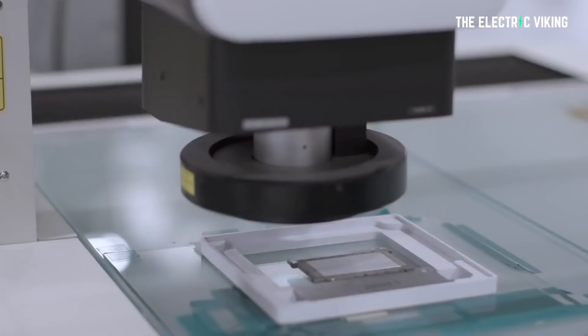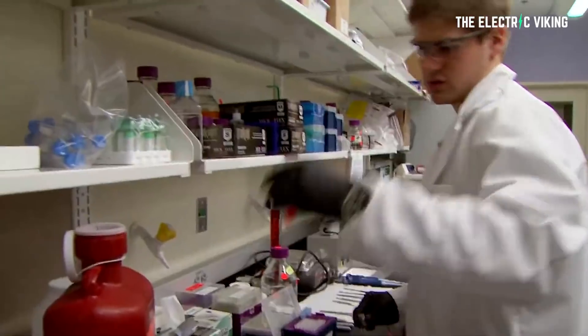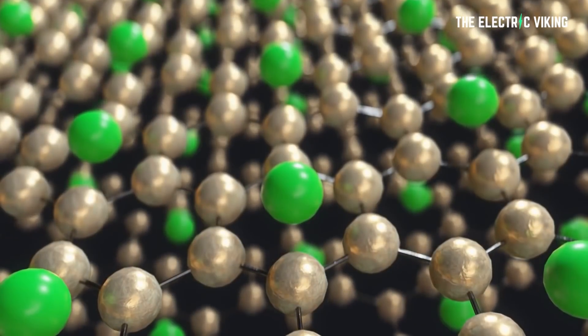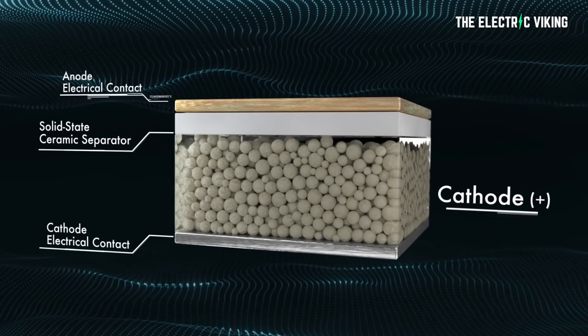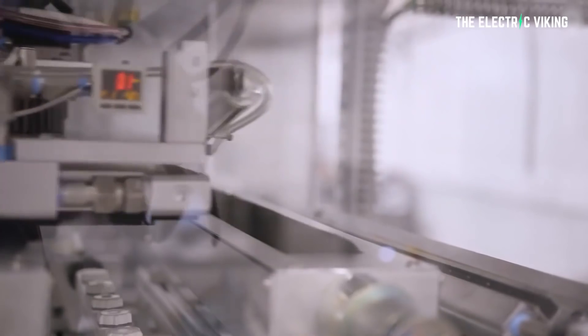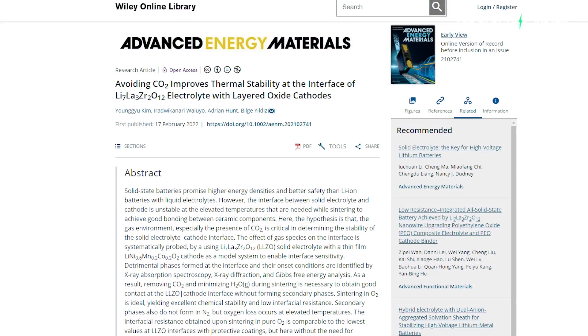And that's what's happening right now in the laboratory. Adding special coatings to improve the bonding between the layers solves some of the problems, but it adds to the expense of manufacturing. The team of researchers at MIT and Brookhaven National Laboratory have come up with a way of achieving results that equal or surpass the durability of coated surfaces without the need for coatings. The key is to eliminate any trace of carbon dioxide during a critical step in the manufacturing process known as sintering, where the solid-state battery materials made of ceramic compounds are heated to create a bond between the cathode and the electrolyte. The results were published recently in the Journal of Advanced Energy Materials.